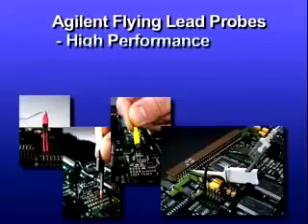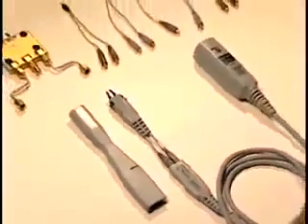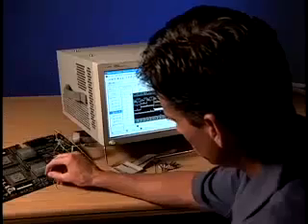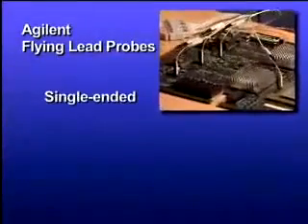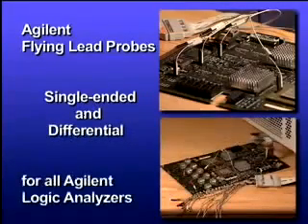First, they combine the performance, low loading, and reliability of connector and connectorless probes with a vast array of easy-to-use probing accessories based on and compatible with our oscilloscope probes, including the award-winning Infinimax probes. If a signal resides on the surface of a board, only Agilent flying lead probes can probe it without compromising performance. Only Agilent offers both single-ended and differential flying leads for its logic analyzers, saving you the cost of capabilities you don't need.